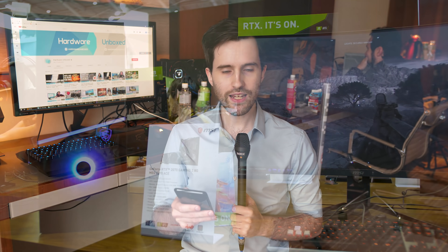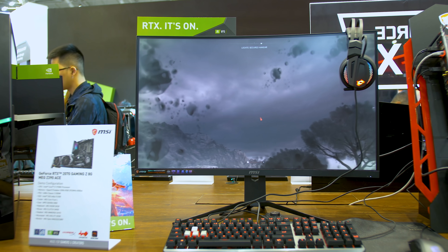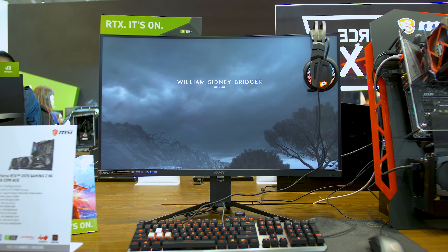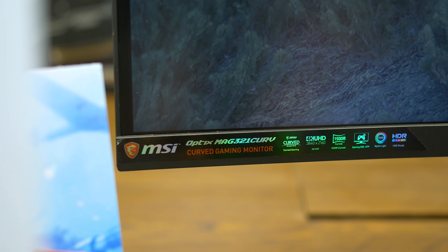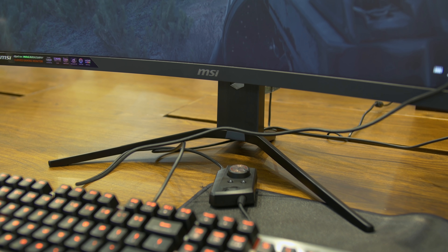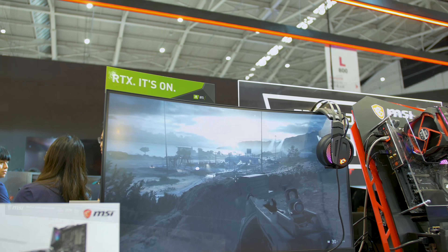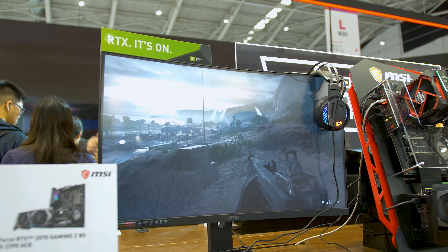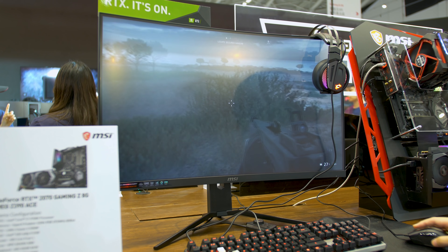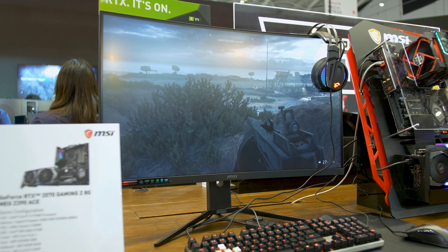They also have a monitor that I haven't seen a lot of buzz on: the MAG321CURV. It's surprising not to see too much talk about this one, because it's a 4K 60Hz curved VA panel, 32 inches. But the big news is the price — it's going to come in at just $500 Australian dollars, which would make it the cheapest 32-inch 4K monitor on the market. Converting to US dollars, it should be around the $300 to $350 mark, which would make it a really great value option.